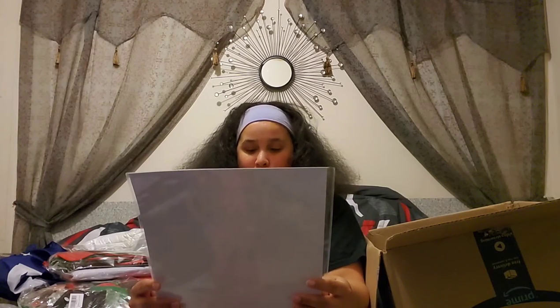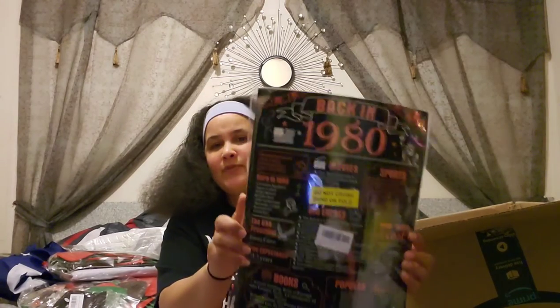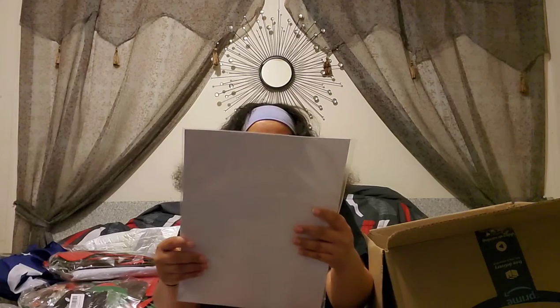Back in 1980! That's cool — I think I had one that said 'Back in 1990' before. I don't know if I had the 1980 one. I would definitely put that up somewhere — I like knowing stuff that happened in 1980.